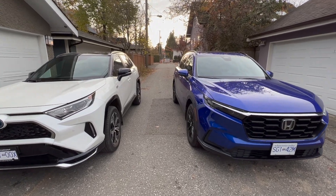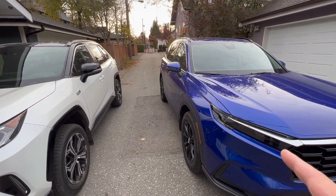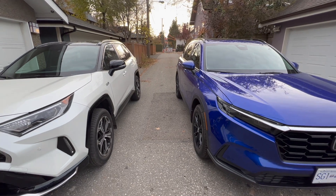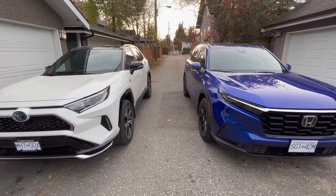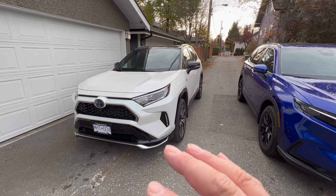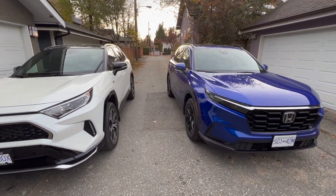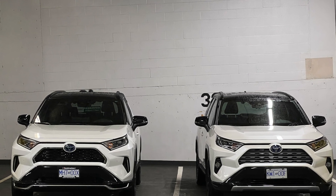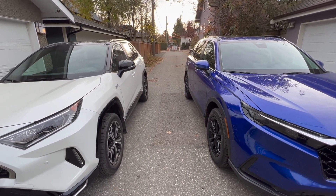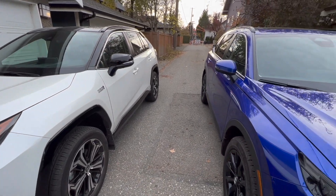Let's start with the exterior quality comparison. In engineering, whenever you do a comparison, you always compare against the best of the best — that's called benchmarking. The Japan-built RAV4 has the best overall exterior and interior quality, so I'll use it as the benchmark against the Canadian-built Honda CR-V. We also own a Canadian-built RAV4 gasoline version that I examined yesterday, so I'll reference that as well for a fuller comparison.